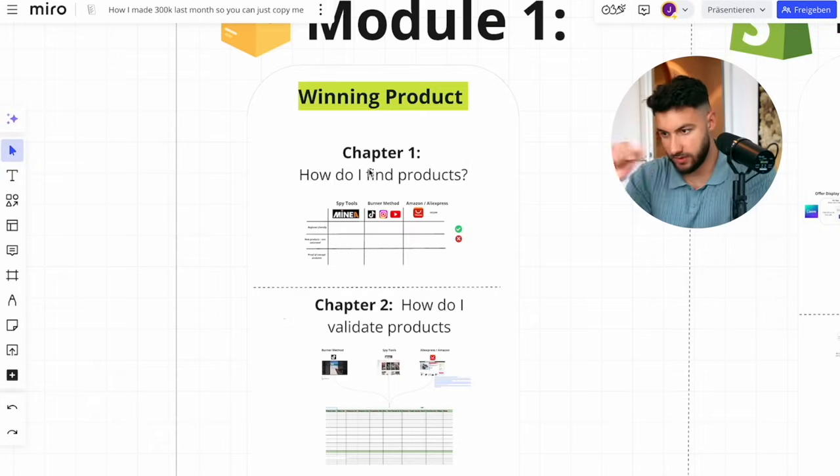This whole video has exactly one single promise: this will be the most valuable dropshipping video you've ever seen in your whole life. So let's start with module one, which is finding a winning product.